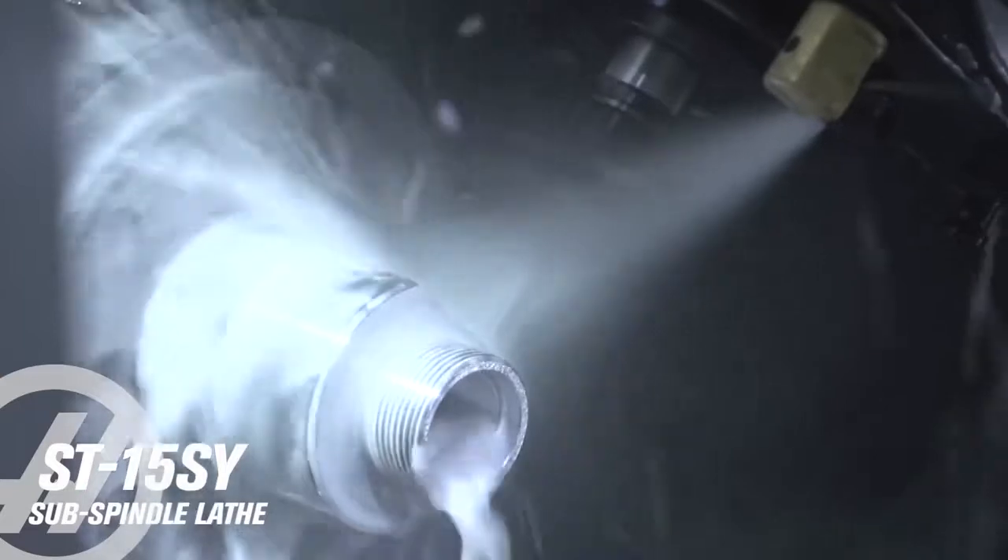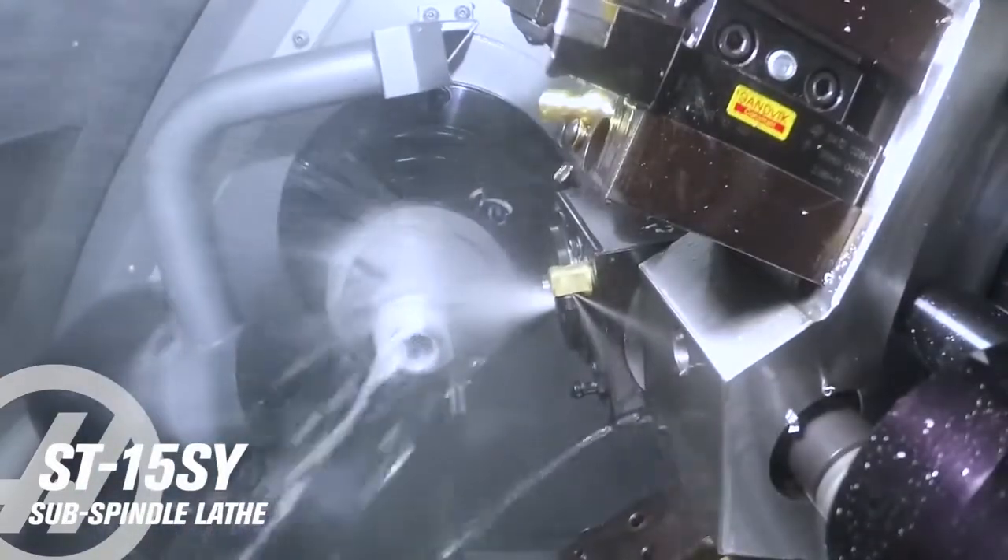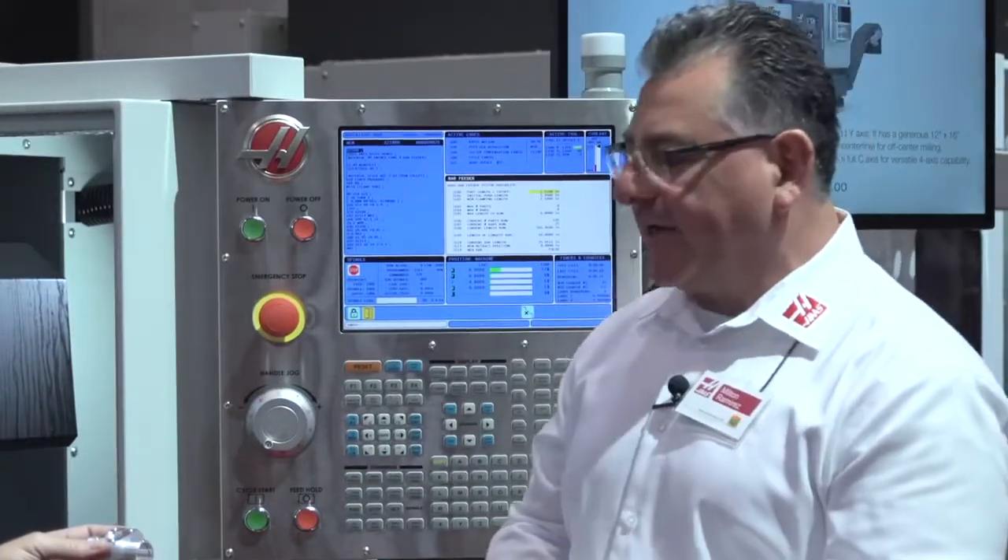We also have live tool drilling and tapping going on, so there's a lot of tools in this machine. You can do tapping, drilling, counterboring — whatever it is that the part needs.